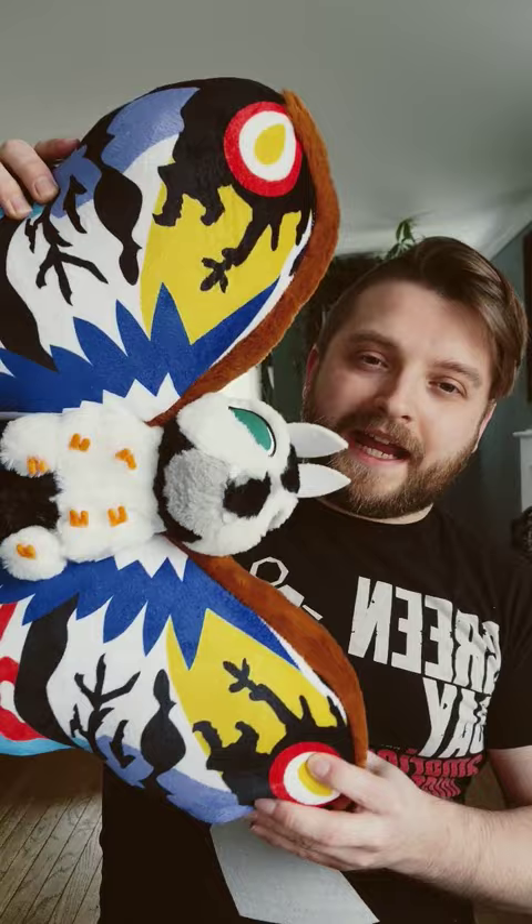The wings are giant. I normally just display it, but I really sometimes just like taking it off the shelf and squishing it because it feels really wholesome. You can find these on Amazon, and I do have an unboxing video if you want to watch that. This is Surreal Entertainment's Rainbow Mothra Giant Plush.